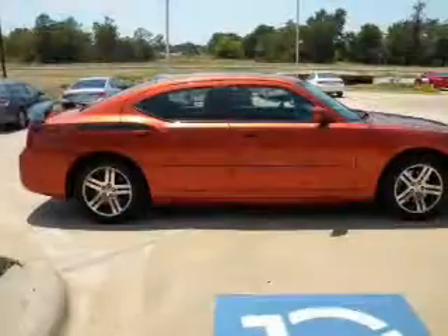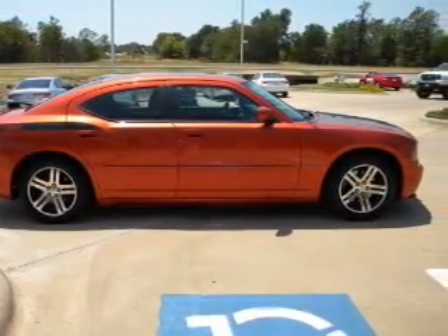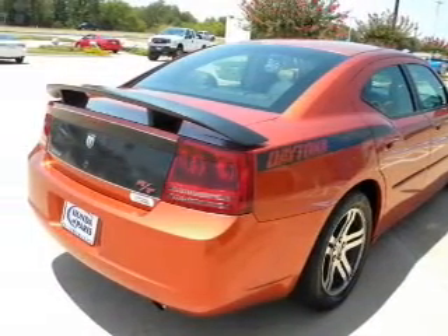Air conditioning, power door locks, power windows, power steering, cruise control. Our website offers more information on all of our vehicles. Call us today to start test driving.